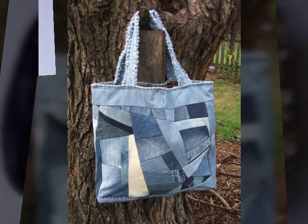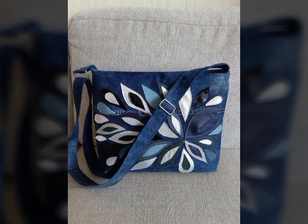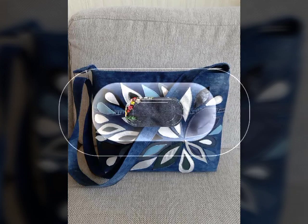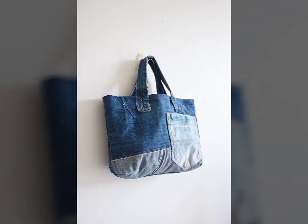Bismillahirrahmanirrahim, Assalamu Alaikum, welcome back to my YouTube channel. In this video I will provide you one of the best and stylish amazing denim tote handbags ideas, shoulder handbags collection. Beautiful ideas in today's fashion mania — inshallah, you will like these ideas videos.